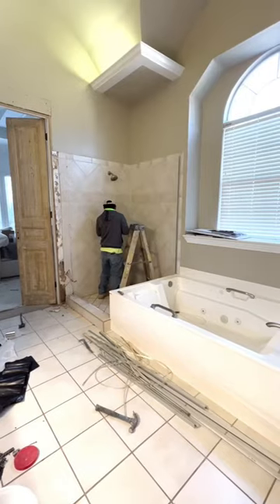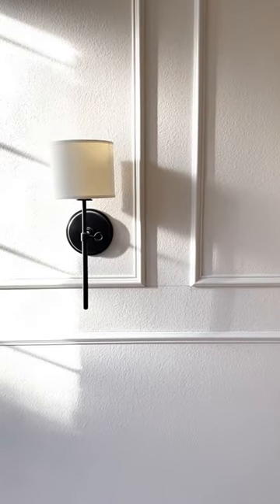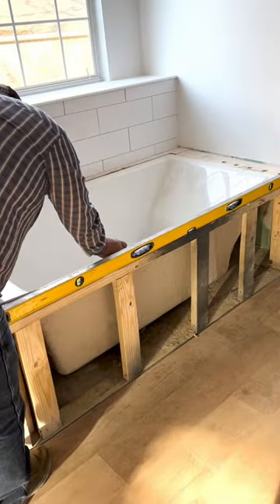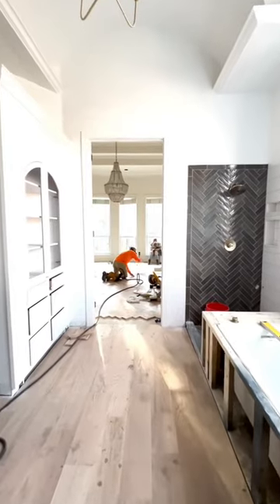The cabinet guy built a really cool built-in and then started taking out the tile and the tub, and even did some work in the bedroom. Here we're getting measurements for a porcelain surround that's going around the tub, and I cannot wait for you to see it.